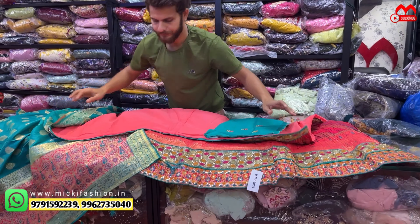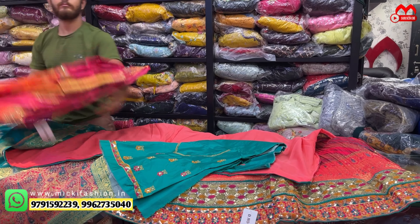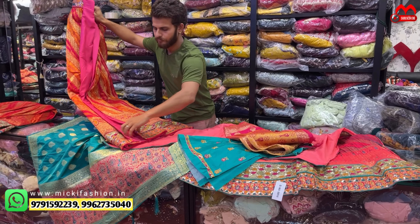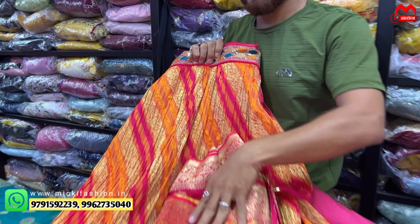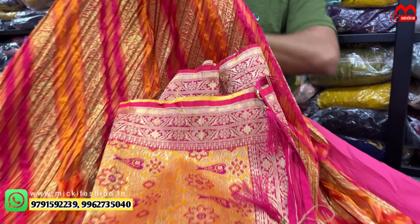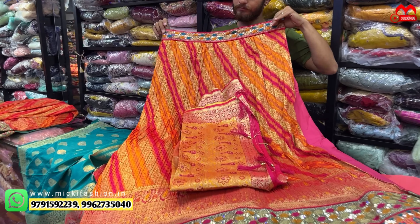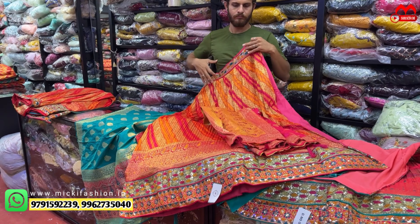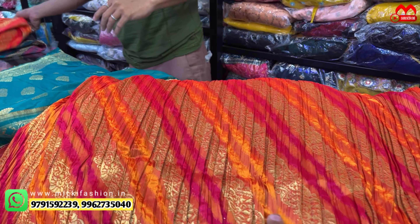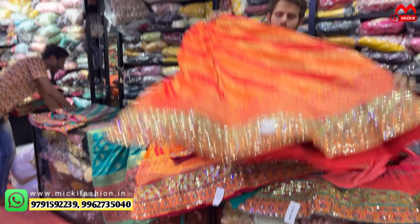Last time in the shop we got really good response — one day everything sold out. Especially the premium collection — this trend is very strong. You can see the YouTube videos and shop price difference — minimum ₹1,500 to ₹2,000 difference because our purchase is strong, proper manufacturer to direct customer.